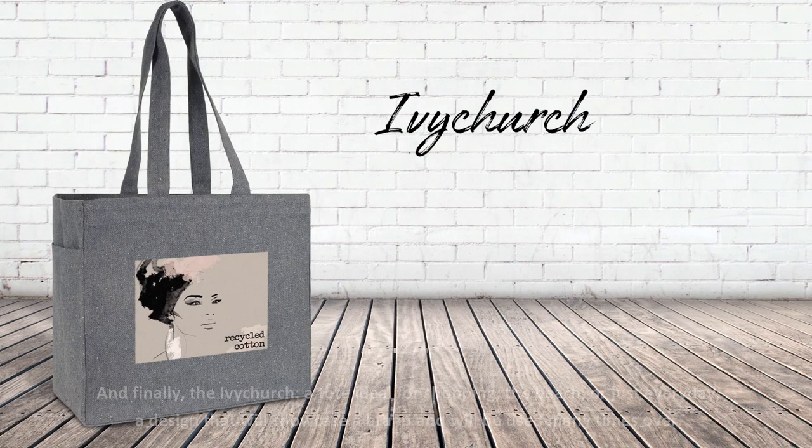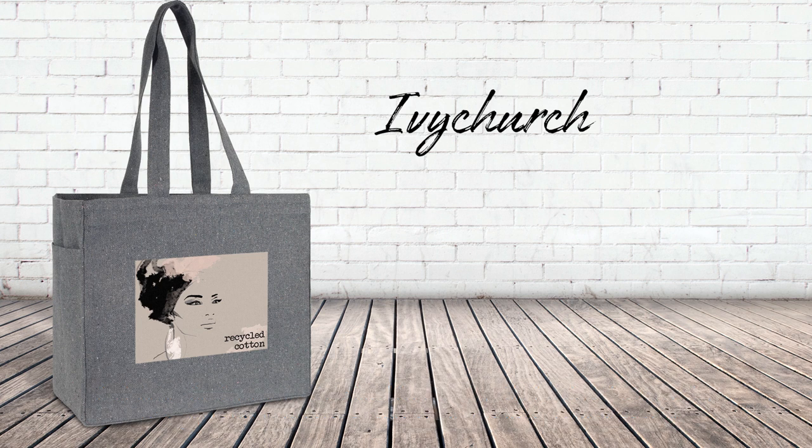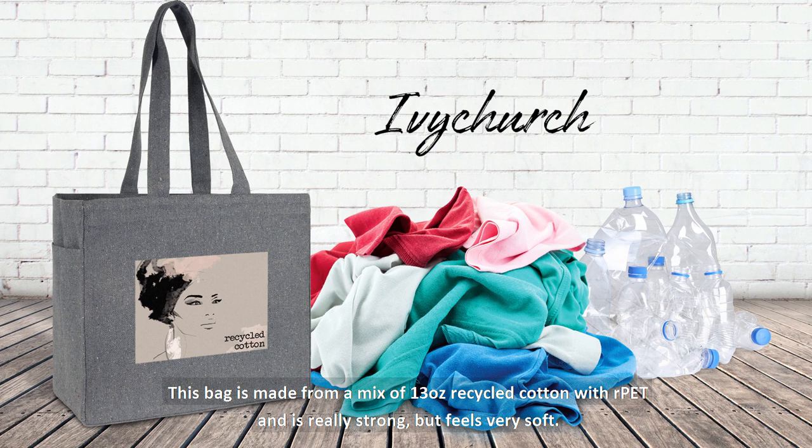And finally, the Ivy Church — a tote ideal for shopping, the beach or just every day. A design that will showcase a brand and will be used many times over. This bag is made from a mix of 13 ounce recycled cotton with RPET and is really strong but feels very soft.